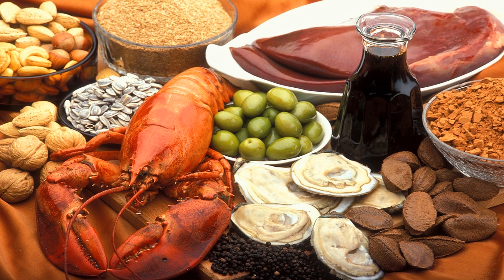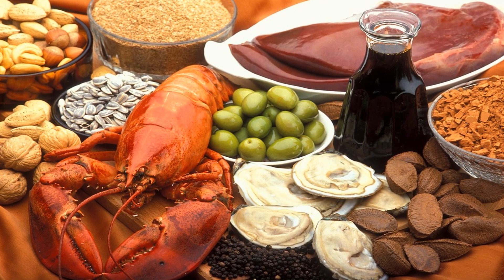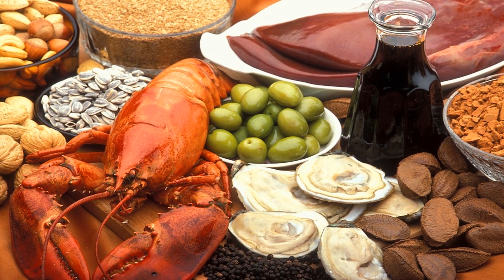Much of the vitamin K in our diets comes from the intestinal bacteria we already have. Because of this, your vitamin K levels can depend greatly on the health of your gut.